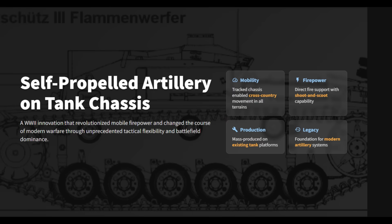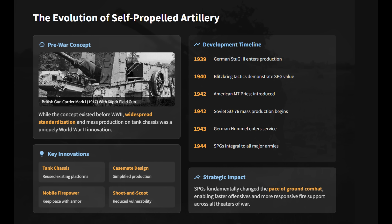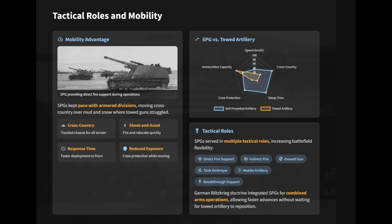Although self-propelled guns existed before World War II, the war marked the first large-scale standardization and mass production of artillery on tank chassis. This innovation solved the problem of towed artillery that often lagged behind fast-moving armored units. Self-propelled guns could keep pace with tanks and motorized infantry, move cross-country, and rapidly shoot and scoot to avoid counter-battery fire. Their mobility gave armored divisions faster response times, more continuous fire support, and the ability to exploit breakthroughs before the enemy regrouped.